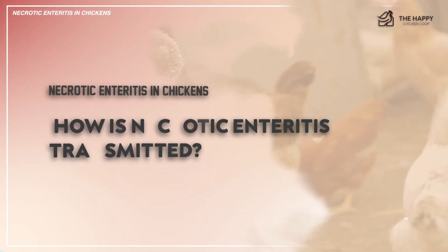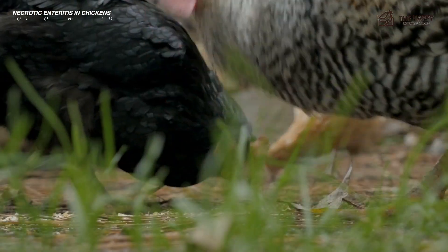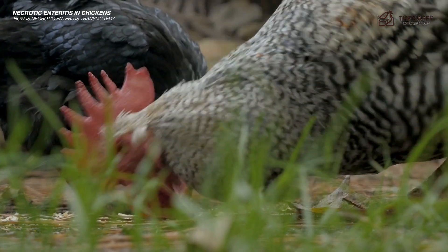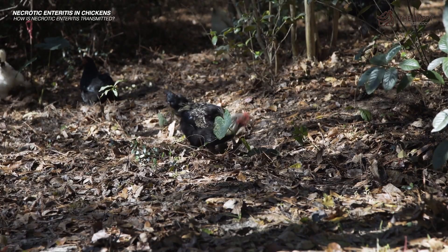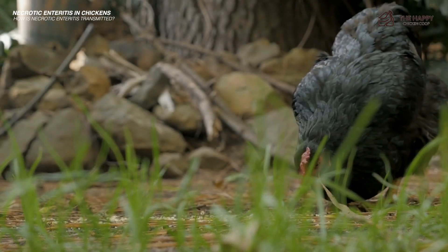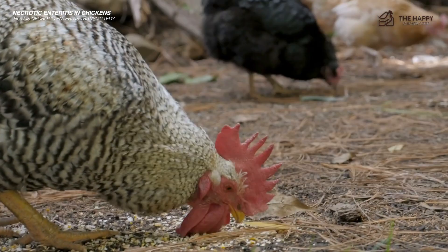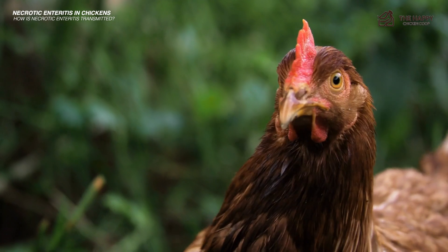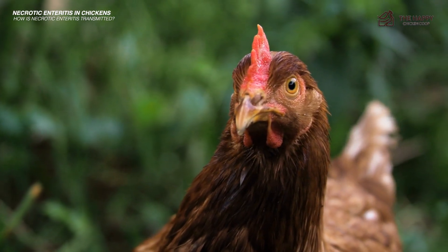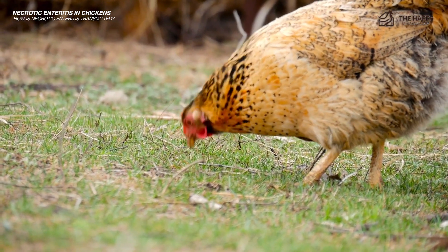Now let's look at how necrotic enteritis is transmitted. This usually happens when Clostridium perfringens produces toxins that damage gut health. This bacteria is spread through dust, soil, litter, and feces. Due to chickens' pecking behavior, it's no surprise that birds easily take in this bacteria and spread it throughout the flock. However, Clostridium perfringens is already inside the chicken's gut — certain situations simply trigger it to become dangerous.